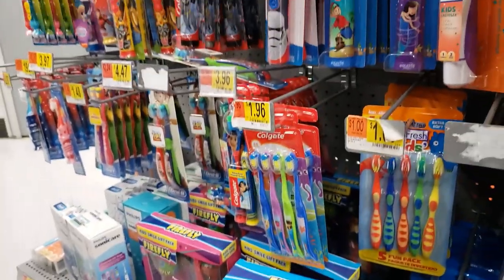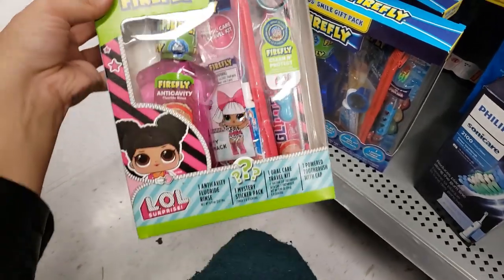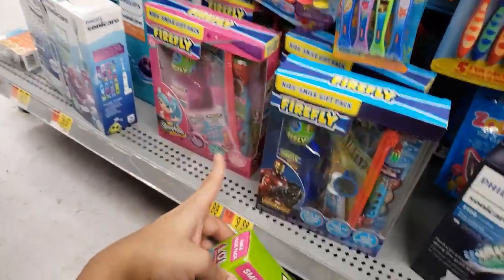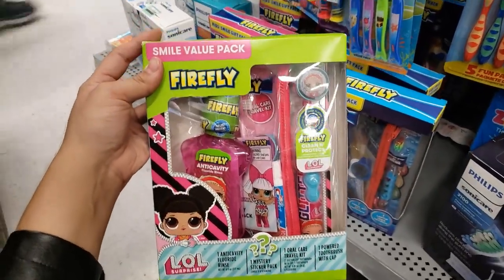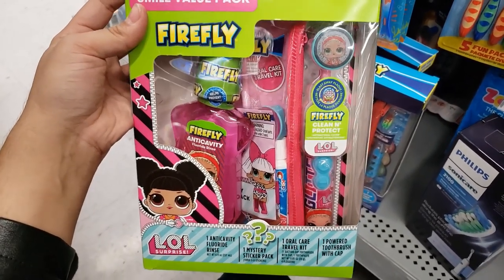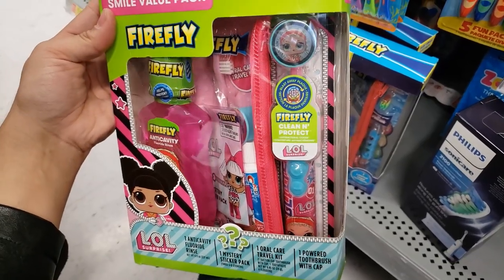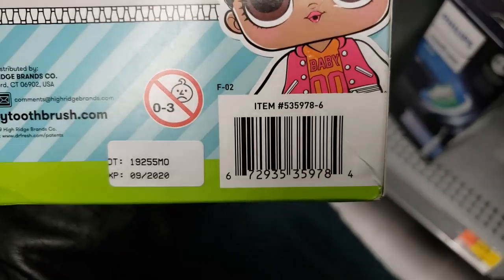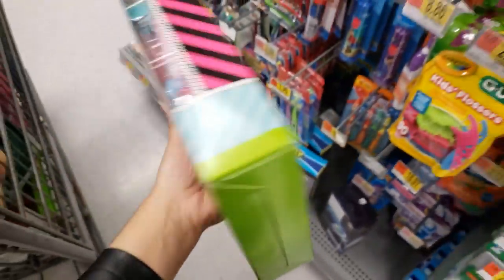I'm by the toothbrushes and on the bottom I found these gift sets. They have the LOL Surprise one — the Shopkins and Avengers ones are regular price, but the LOL Surprise is coming up 50% off for $4.99. It has mouthwash, a travel kit, and an electric toothbrush — all for only $4.99. We're definitely getting that.